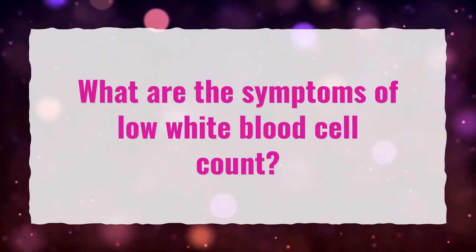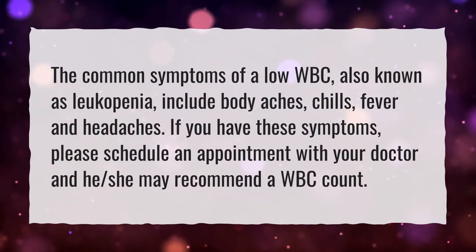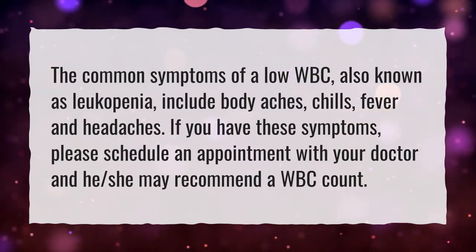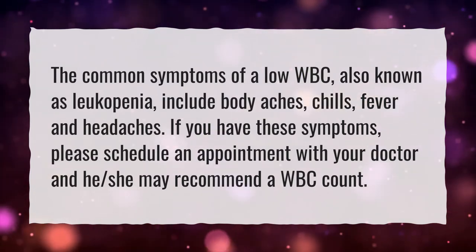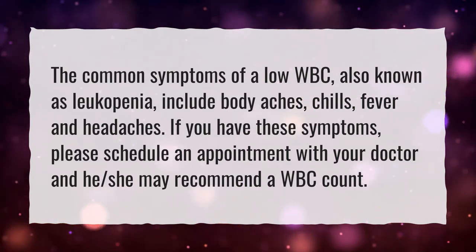What are the symptoms of low white blood cell count? The common symptoms of a low WBC, also known as leukopenia, include body aches, chills, fever, and headaches. If you have these symptoms, please schedule an appointment with your doctor and he or she may recommend a WBC count.